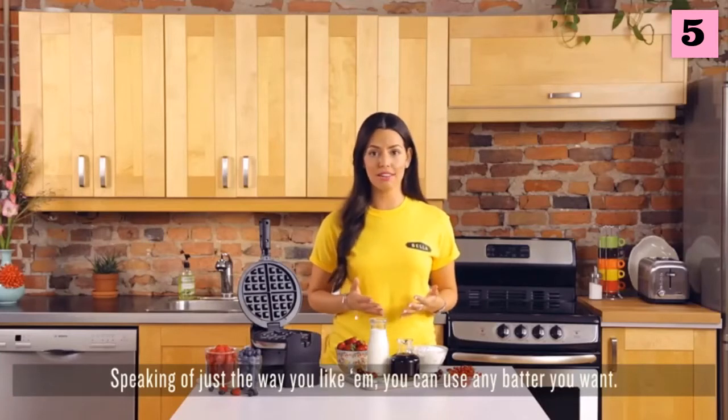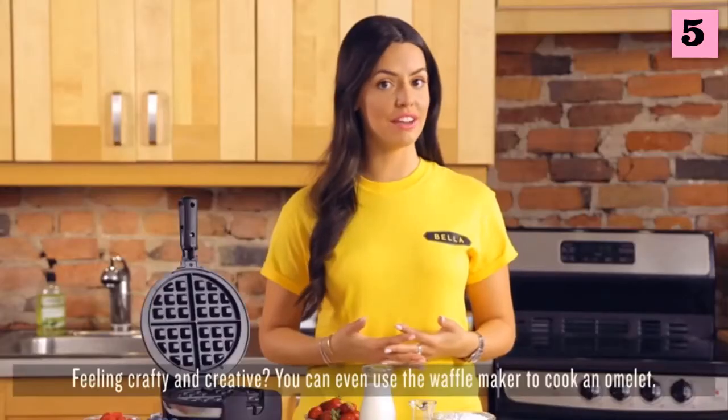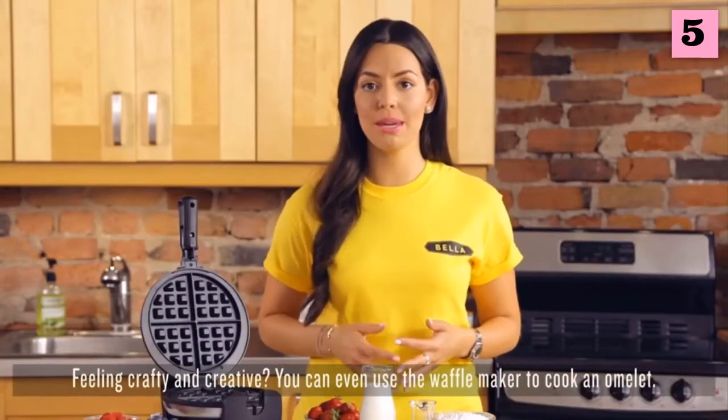You can use any batter you want — from a classic recipe to a gluten-free recipe, the results will be exquisite. Feeling crafty and creative? You can even use the waffle maker to cook an omelet, and it'll look just like a waffle.